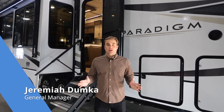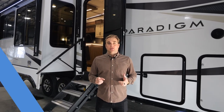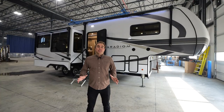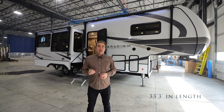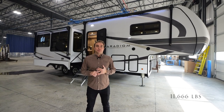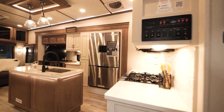Hi, I'm Jeremiah Dumka with Alliance RV, General Manager of the Paradigm product line, here today to talk to you about our all-new 295 MK floor plan. When designing this floor plan, we kept three-quarter ton trucks and state parks in mind, coming in at 33 foot 3 inches in length, and only weighing just over 11,500 pounds. Now join me on the tour of the inside of this 295 MK.